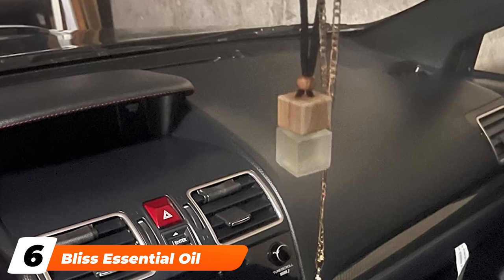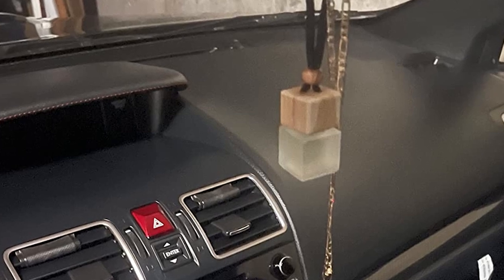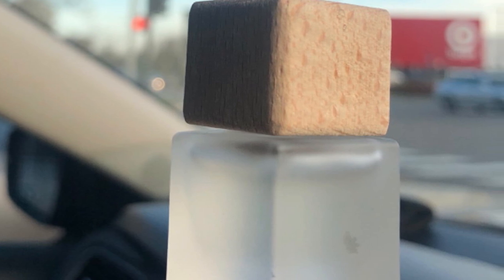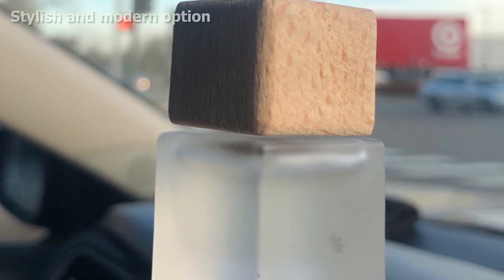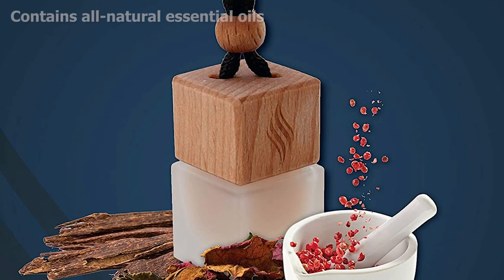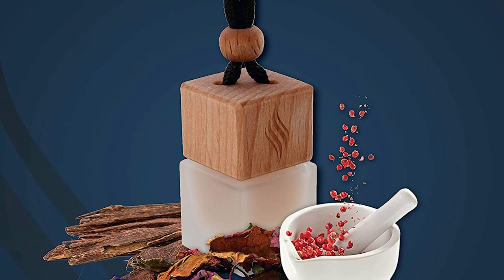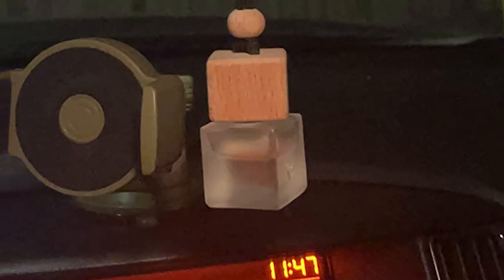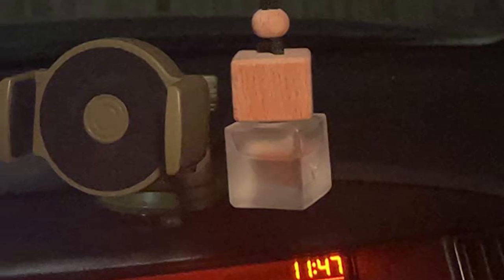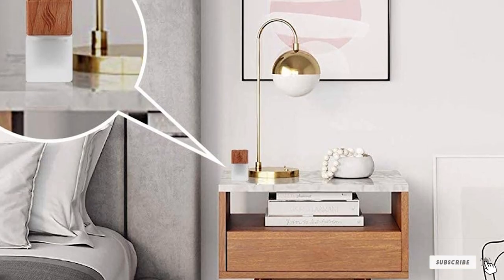The number six position is dominated by the Bliss Essential Oil Natural Car Air Freshener, a unique take on a car air freshener with more thought given to its outward design than standard air fresheners. The rectangular pot holds enough essential oil to deodorize your car for up to six months and could also be used in your bathroom, bedroom, office, or closet. You can choose from several essential oil blends or come up with your own personalized scent, and all oils are cruelty-free, paraben-free, and environmentally friendly. It is, however, quite pricey and you'll need to refill it once the oils have dried out.